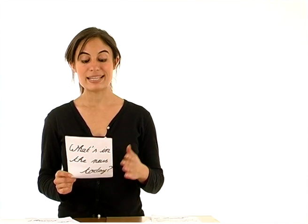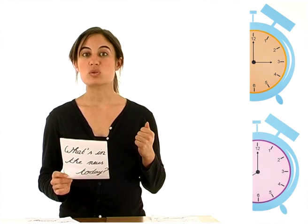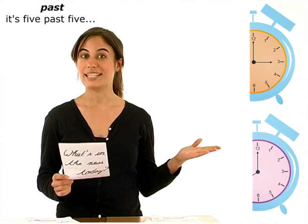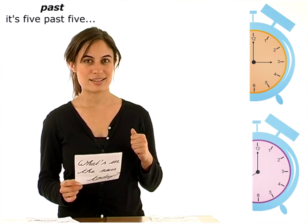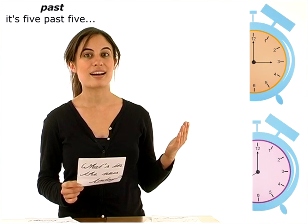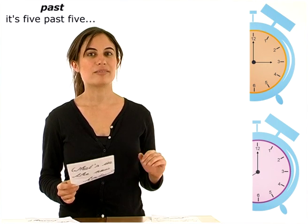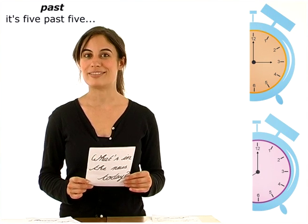Intéressons-nous maintenant à la partie droite du cadran. Dans cette partie, toutes les heures sont introduites par l'expression past. Exemple: it's five past five — il est cinq heures cinq. It's ten past five — il est cinq heures dix. It's a quarter past five — il est cinq heures et quart. It's twenty past five — il est cinq heures vingt. It's twenty-five past five — cinq heures vingt-cinq. Et it's half past five — cinq heures et demie.